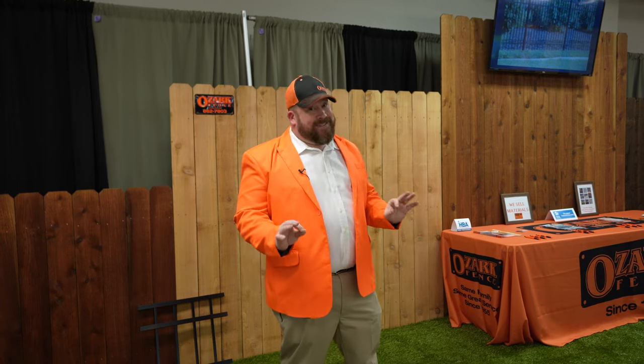All right guys, we're done right at the nick of time. We've got this booth about 99% done — we always fiddle with it through the weekend — but it's about as close as it's going to get, and we're done just in the nick of time because everybody's here.